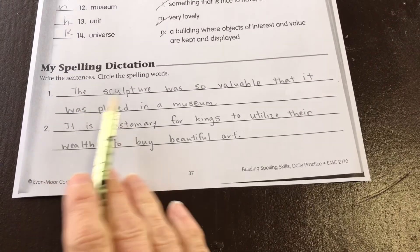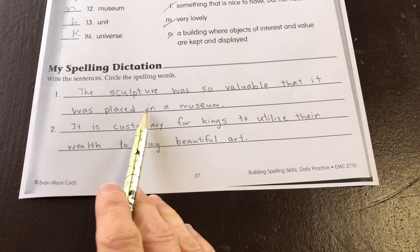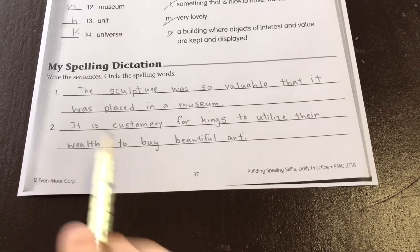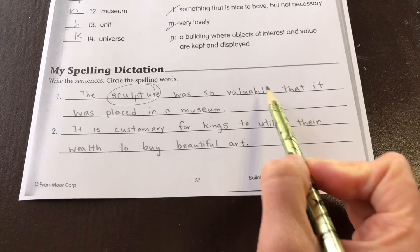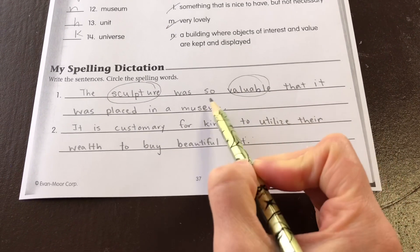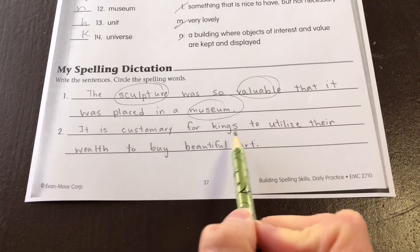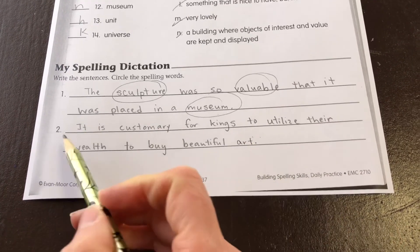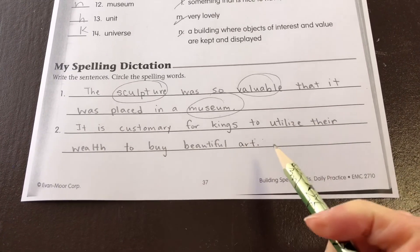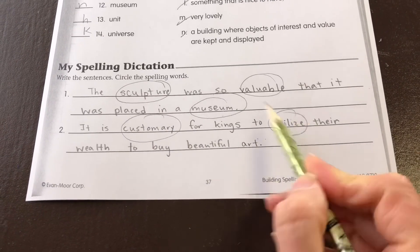Number one: The sculpture was so valuable that it was placed in a museum. That needs to be capitalized. We need a period at the end of our sentence. Our spelling words are sculpture, valuable, and museum. Number two: It is customary for kings to utilize their wealth to buy beautiful art. It is capitalized. We need a period at the end of the sentence. Our spelling words are customary, utilize, and beautiful.